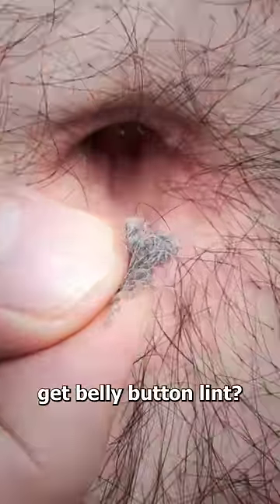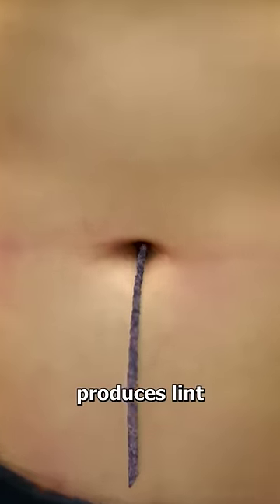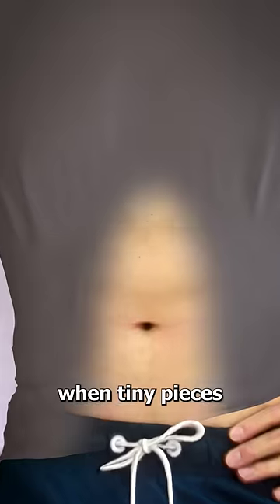Have you ever wondered why some people get belly button lint? It's not like your body actually produces lint, right? So what's going on here? Well, it happens when tiny pieces of fiber break off from your clothing.